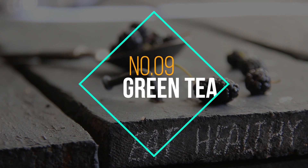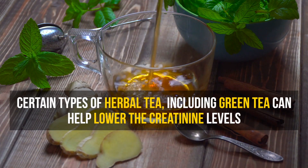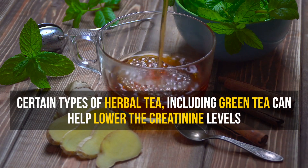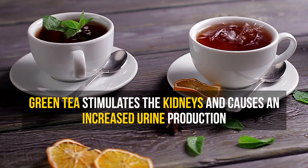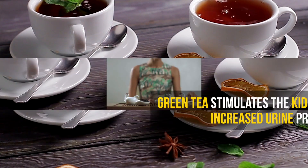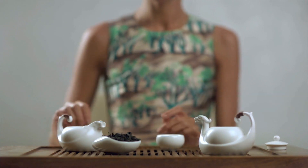Number 9: Green tea. Certain types of herbal tea, including green tea, are proven to help lower the creatinine levels in your blood. Green tea stimulates the kidneys and causes an increased urine production. Drink two 8-ounce glasses of green tea each day.